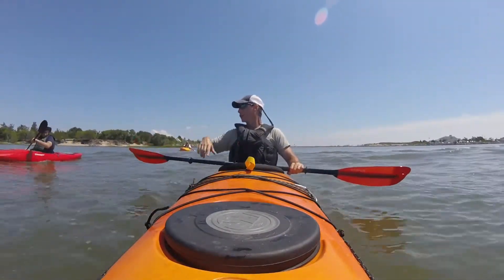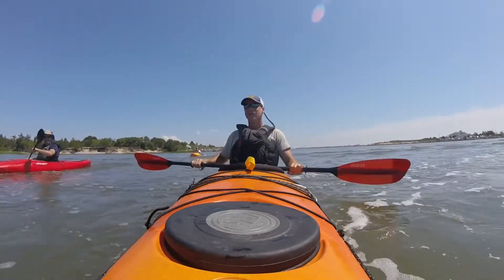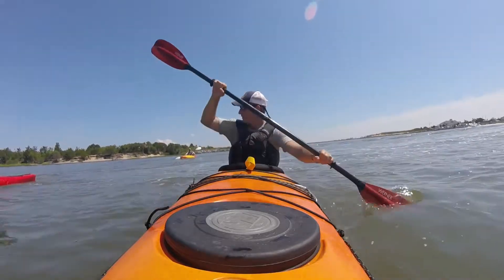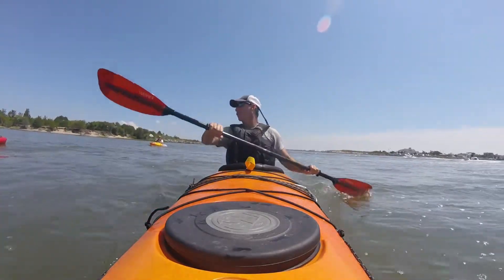That boat right there is part of the shark tank. Great whites out in the ocean. You haven't read about that? That's why you need to learn to roll.